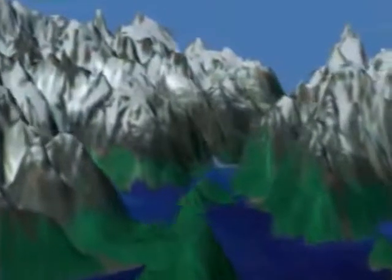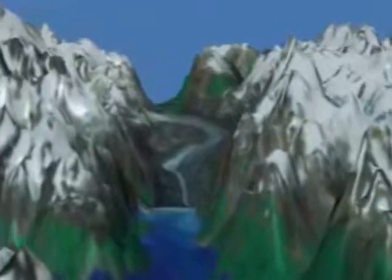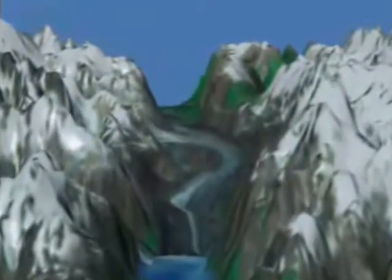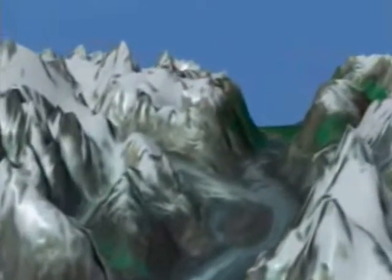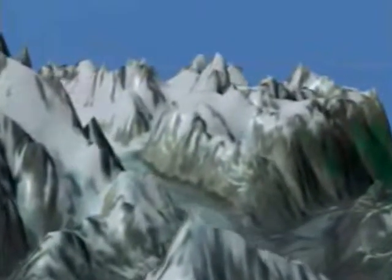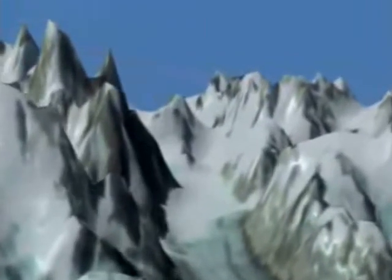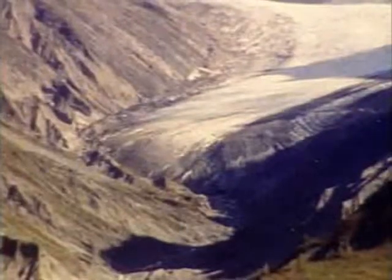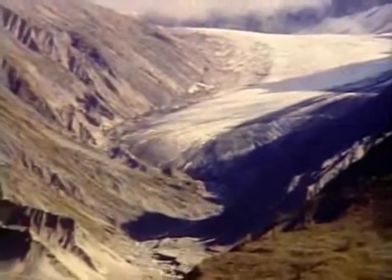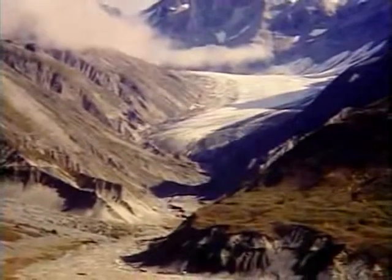However, the major feature of Glacier Bay is the large-scale retreat of its tidewater glaciers in both Muir and Tar Inlets. Tidewater glaciers, like the Muir and the Marjorie, terminate in the sea and follow their own cycles that are independent of short-term climate changes. There are also non-tidewater glaciers near Glacier Bay, many of which are receding.